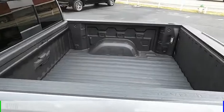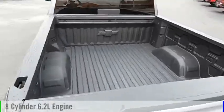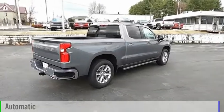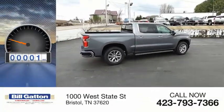This vehicle is powered by a 4-wheel drive, 8-cylinder, 6.2-liter engine and comes with an automatic transmission. This vehicle has less than 100 miles.